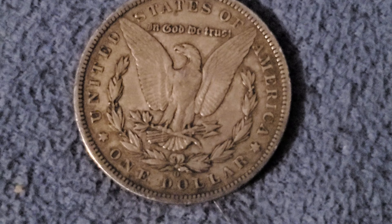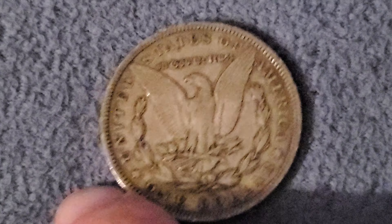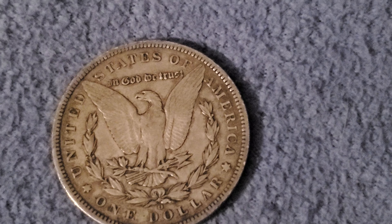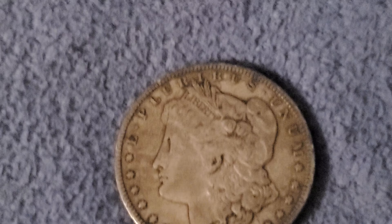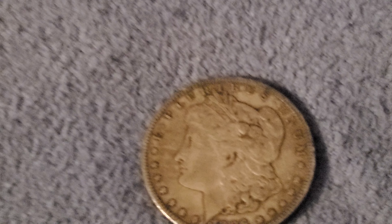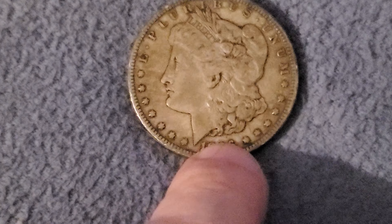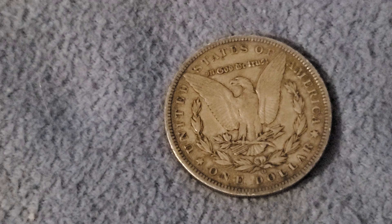Let's take a look at the reverse. You can see the O on the back of this one. You can see this one doesn't have the stain or spot on the breast of the eagle. It's got the O mint mark, meaning it was minted in the now-defunct New Orleans mint. This one is just as beautiful. The front has a little less detail, but it's still in remarkable condition for a Morgan dollar. There were 4.9 million of these minted.